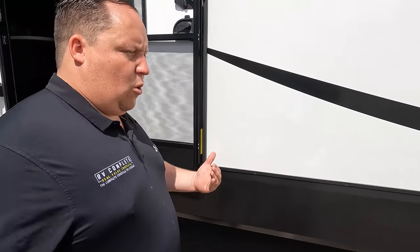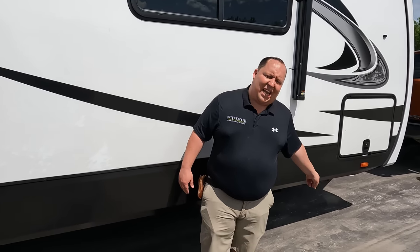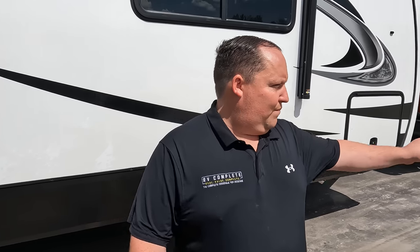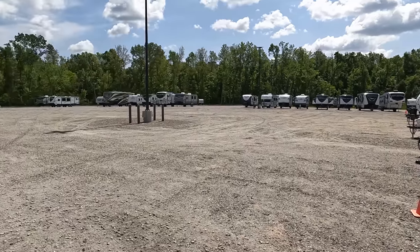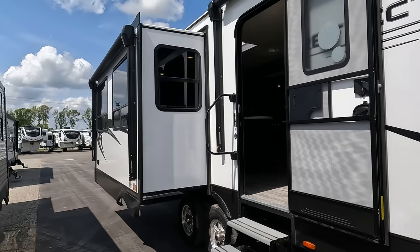Dislike number three — and you guys are going to hear the MSRP in a few moments. At this price point and in this category, I don't like the electric stabilizing jacks on a travel trailer like this. I want four-point auto leveling. You'll know what we're talking about once you hear the price.